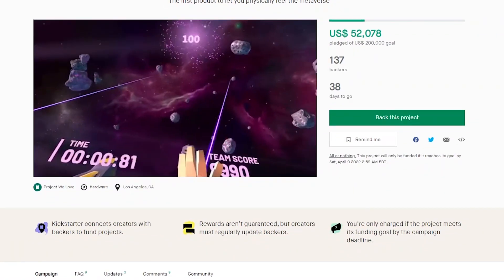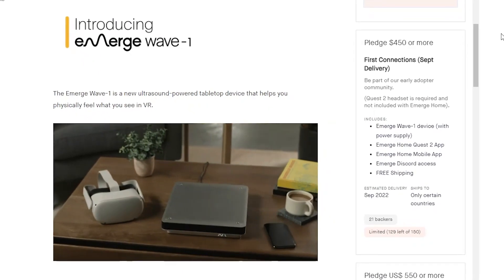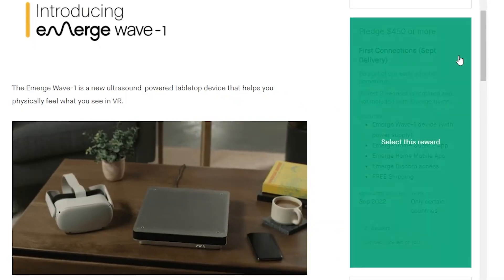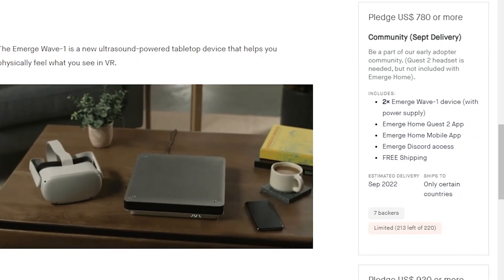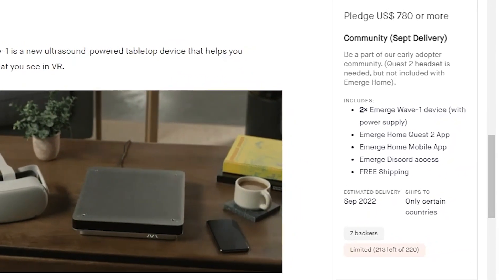Emerge just launched their campaign on Kickstarter. If you pledge $450, you'll get the Wave 1 device along with their Emerge Home app, compatible with the Meta Quest 2 and their mobile app. And if you want to get a pair of Wave 1s so you can experience it with a loved one or a friend who lives far away, a $780 pledge gets you two devices, bringing the cost down to $390 each.